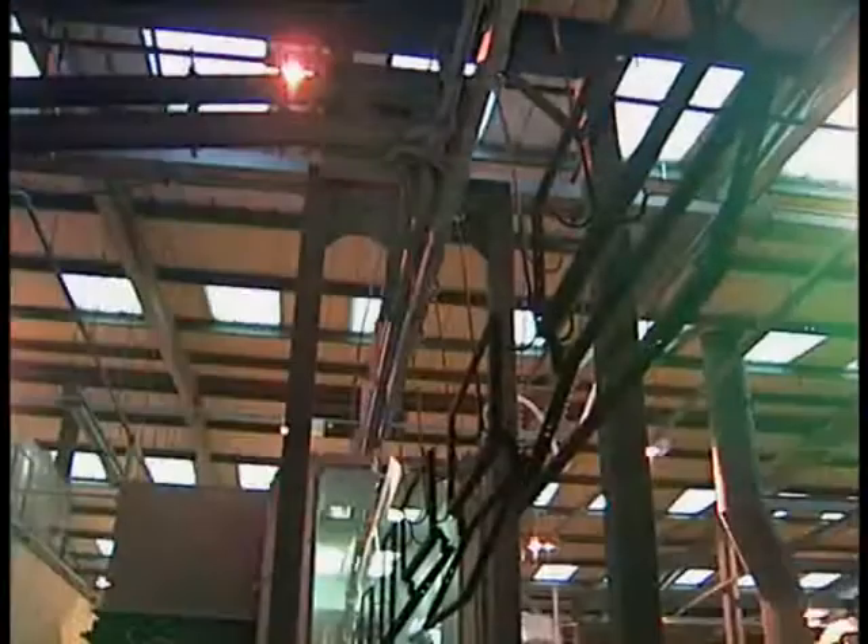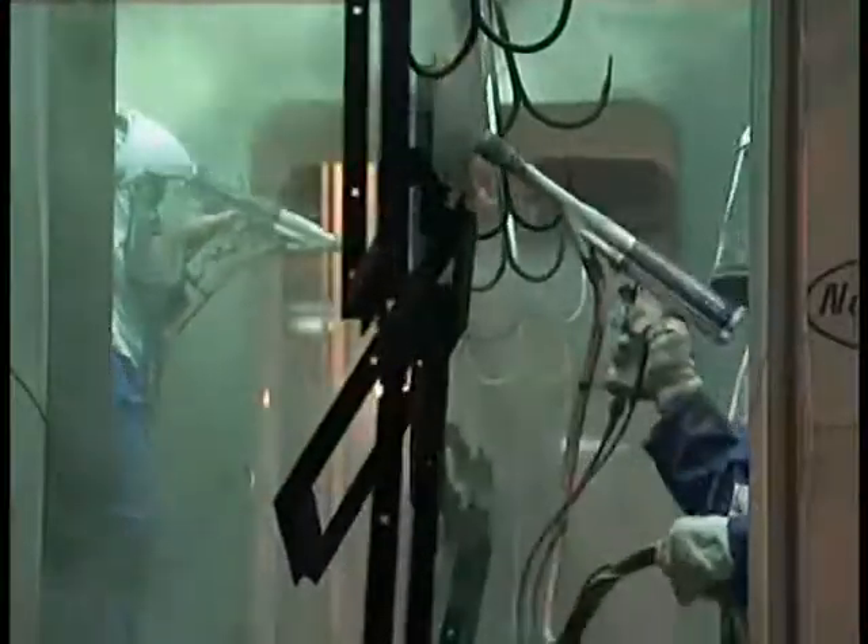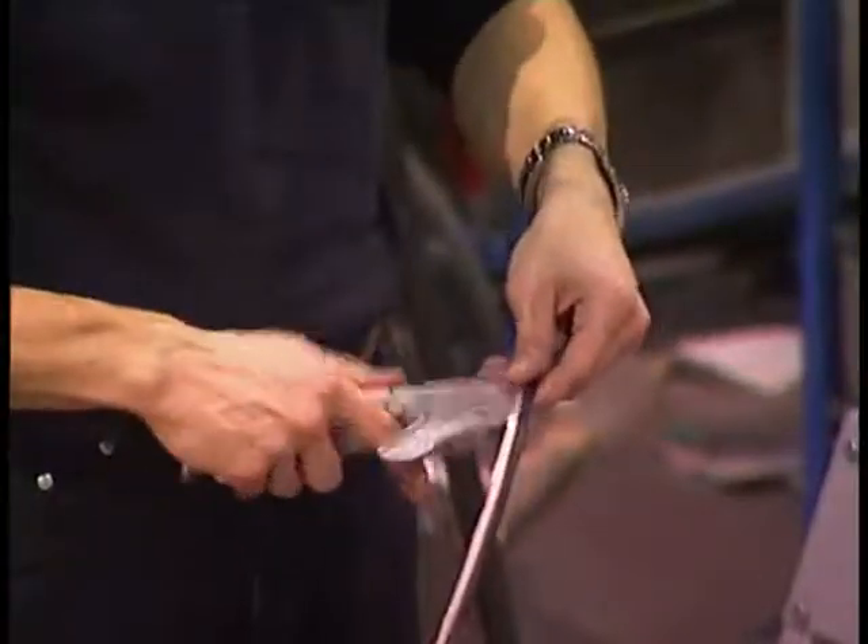Frames are then checked before the pre-treatment process prior to their finishing in the polyester powder coating plant, with coatings available in a range of RAL colors. Finally, gaskets and hardware are fitted, before the final quality control inspections take place prior to shipment.